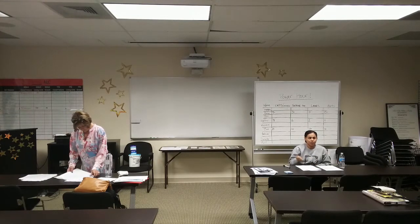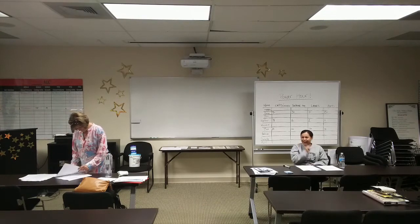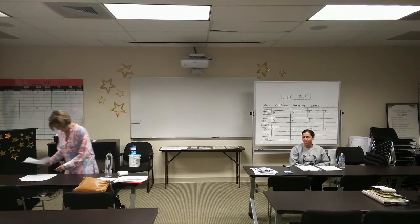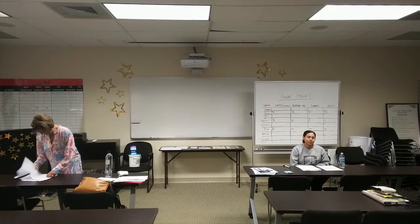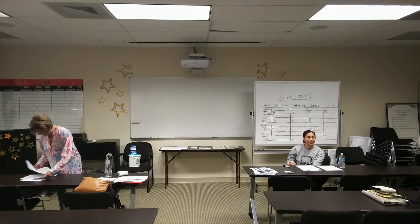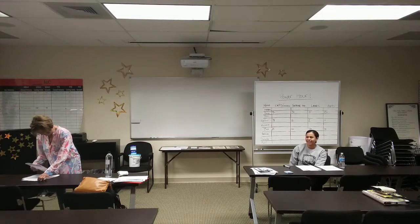A guy called me. He got one of my postcards and actually called me at 8 o'clock in the morning. I have a 4-year-old son, so I was getting him ready for school when this guy called. I kind of answered the phone in a huff because I didn't think it was going to be a listing lead — a good one at that.